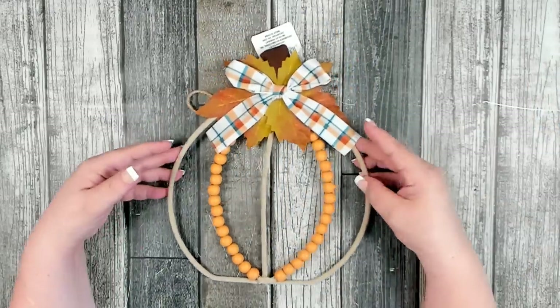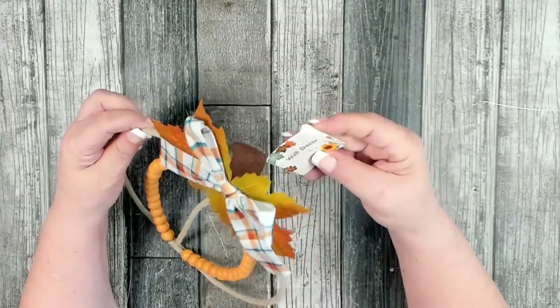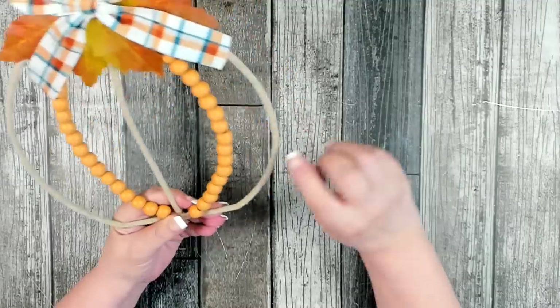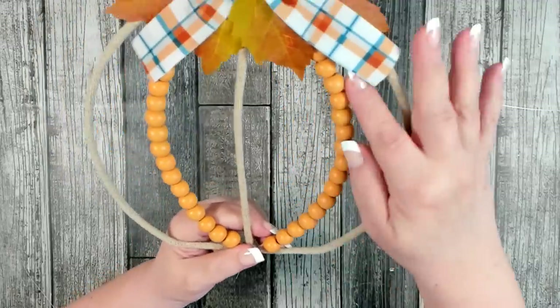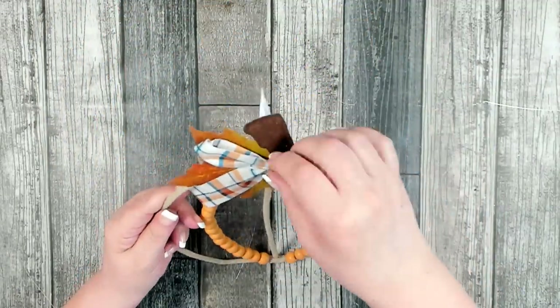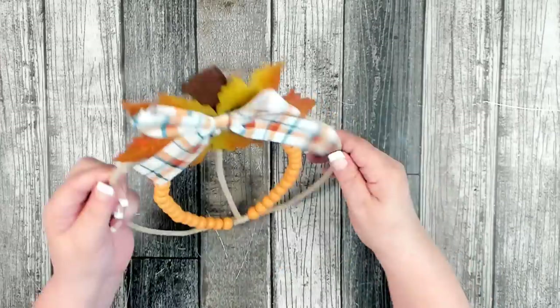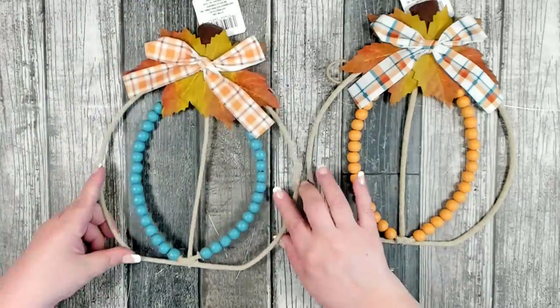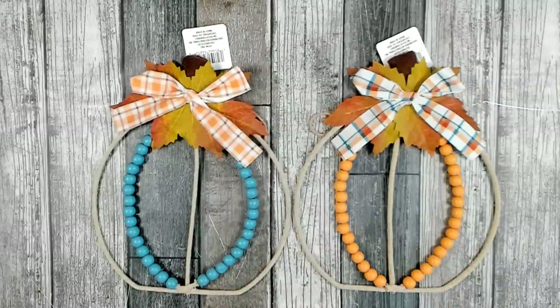I found a new decor piece — a metal base underneath with a knitted material over the metal bar, some beads, and a little stuffed stem at the top. They're just calling it wall decor — a leaf with a bow. I found one in one color and another with blue beads. I thought it was really cute — very simple, plain, but unique.